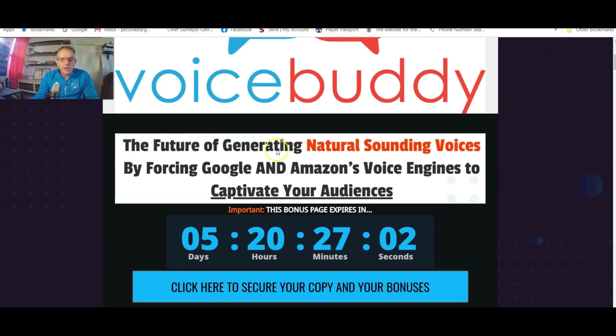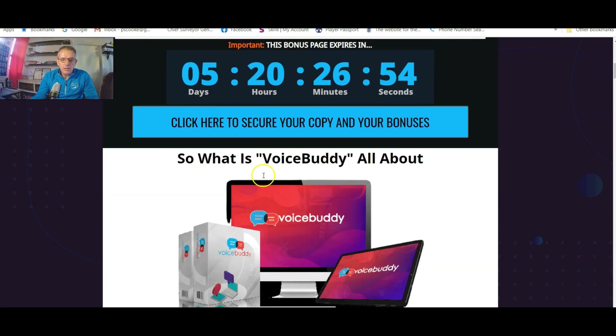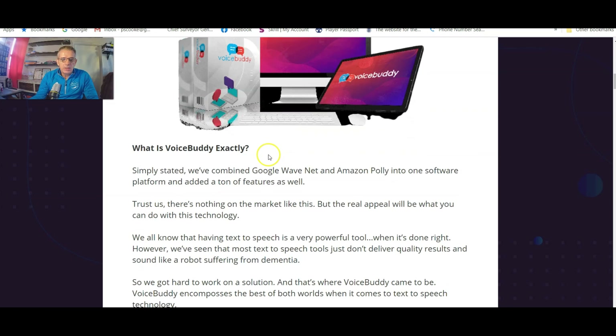So let's have a look at what Voice Buddy is all about. 'The future of generating natural-sounding voices by forcing Google and Amazon's voice engines to captivate your audiences.' Simply stated, they've combined Google WaveNet and Amazon Polly into one software platform and added a ton of features as well.